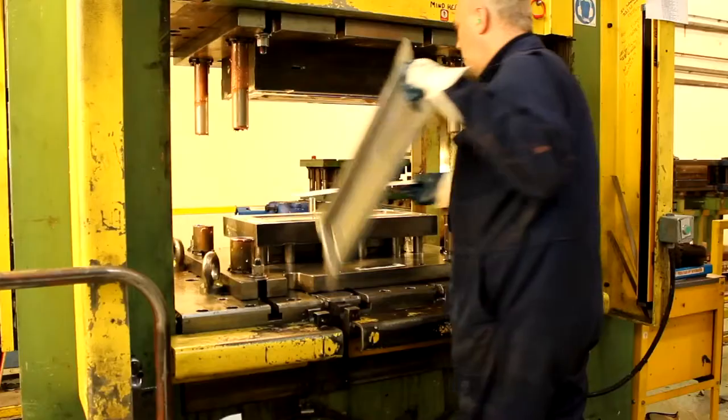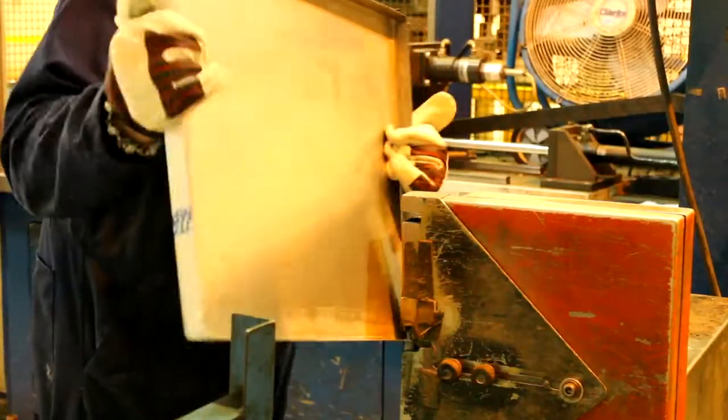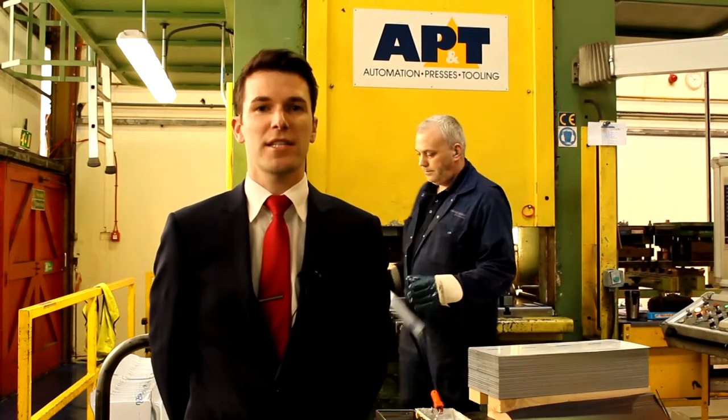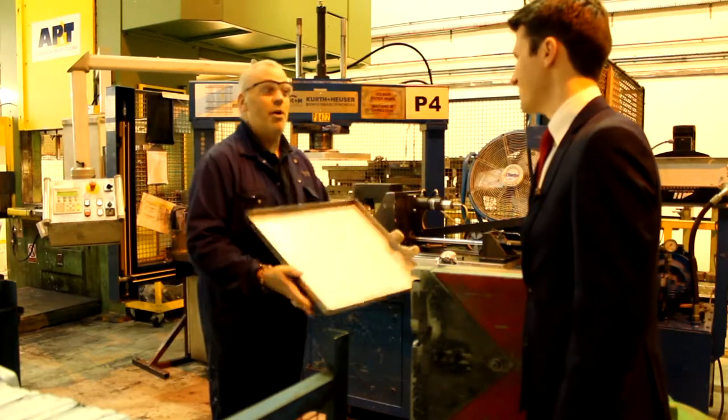Neil here is making cooker doors. First they're pressed, then they're clipped, and then ground, before in this case being sent away to have a very special finish applied. Does that look good enough for the millionth cooker? Yeah, perfect.